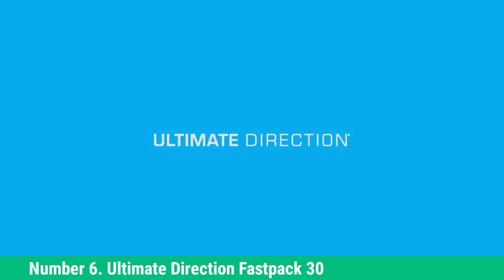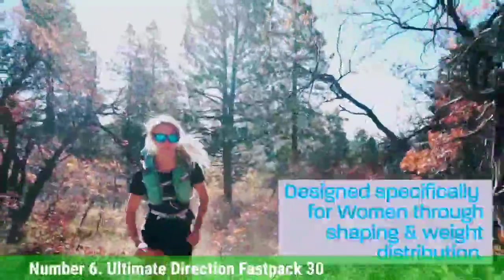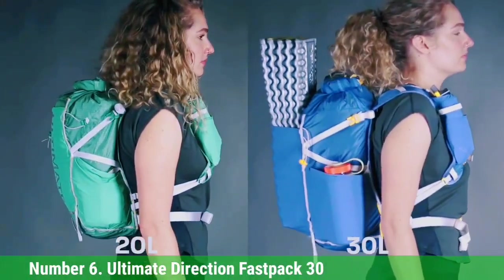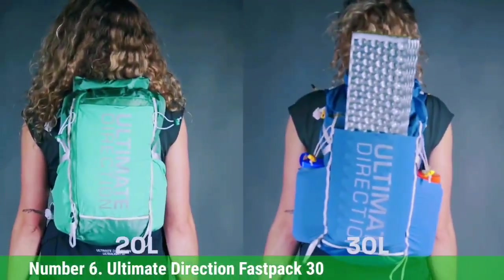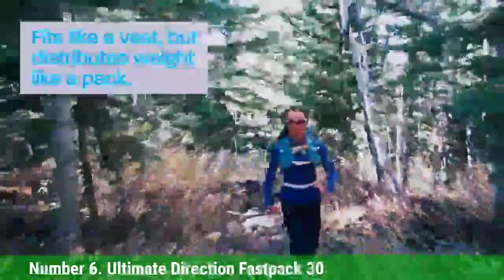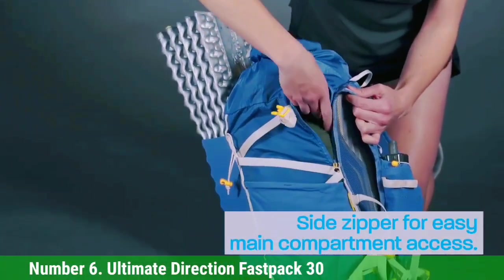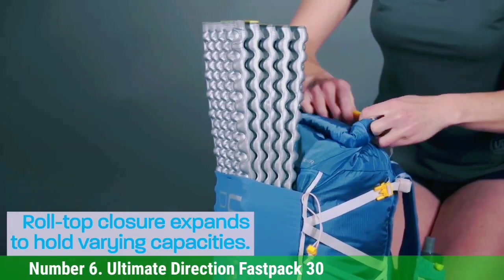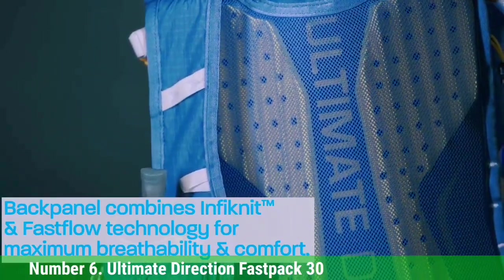Number 6: Ultimate Direction Fastpack 30. Fastpacking is an emerging segment of backcountry travel, combining the appeal of long multi-day routes with a fast and light ethic. If you have good fitness and a light pack, trails that might take backpackers a week or more can be tackled in just a few days. This new style of backpack merges the capacity of an overnight pack with the on-the-go access and close ride of a running vest. Ultimate Direction makes one of our favorite designs in their Fastpack and women's Fastpacker series, with three capacities for men — 20, 30, and 40L — and two for women — 20 and 30L.